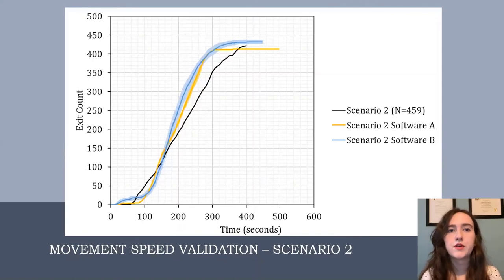The second graph shows the same exit use rate between the recorded event in black and scenario two, which has a lower population count. Initially, the real exit slope increases faster than both software before Software A and B catches up and ends up with a steeper slope. The two software have very similar trends and overall end up with similar exit counts as the real data. The differences are quite small and can be attributed to the idealization of real movement speeds, so we can conclude that the movement speeds were successfully validated.